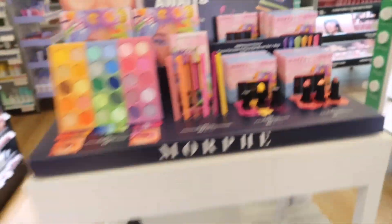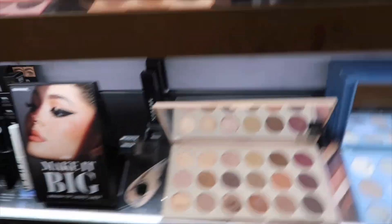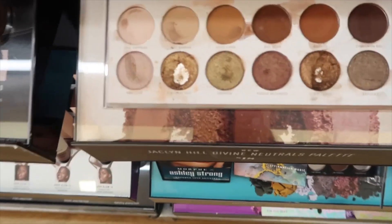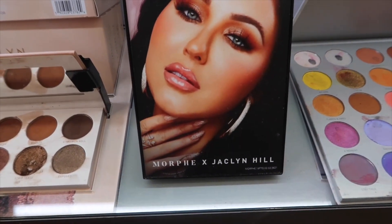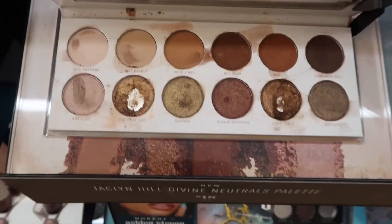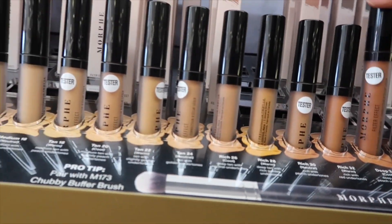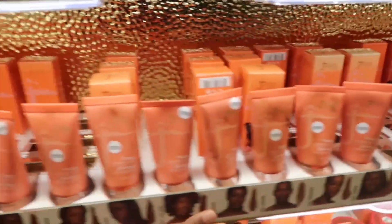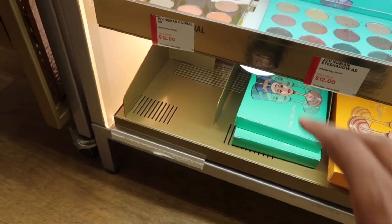There's literally no light in here. This is Morphe — they have so many palettes. I love a new palette. This is the palette that I have at home and it works really really good. It's the Morphe and Jaclyn Hill palette — I definitely recommend getting that one. These are concealers. I haven't tried a Morphe concealer yet, but I think this is really cool. I didn't know Ulta had a foundation because I always go to them for their palettes.